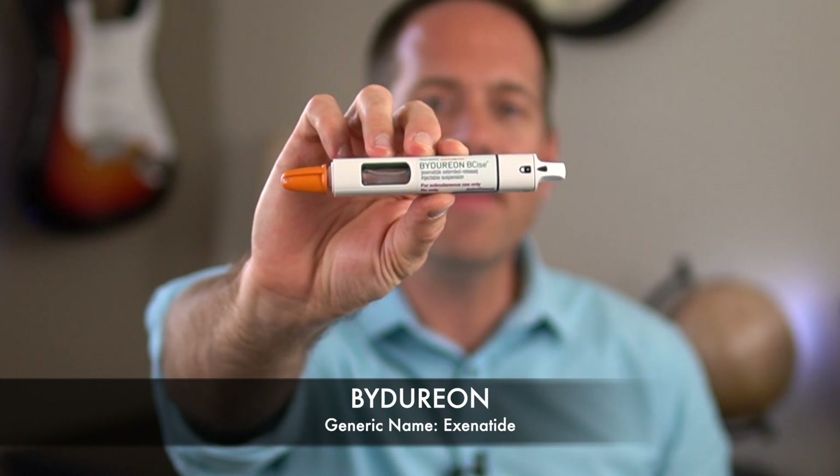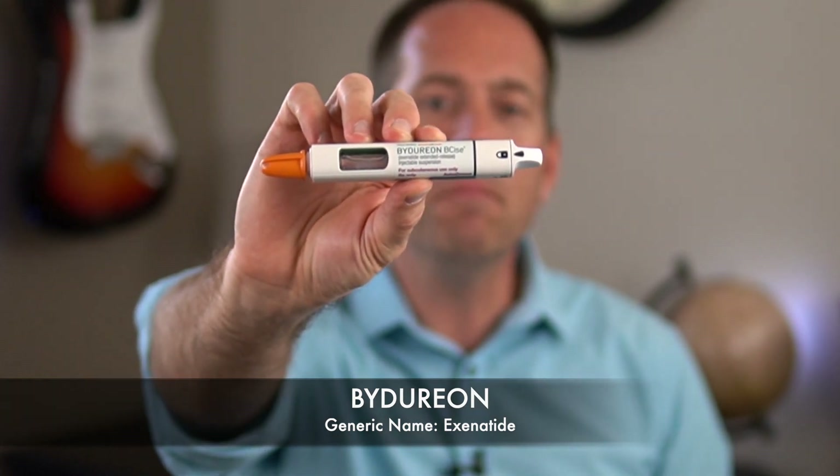Bydureon is the same medication as Byetta but in a form that is much more long-lasting and only has to be injected once a week. This was a real game changer — it was the first diabetes medication we ever had that didn't need to be taken every day, and it set a new standard for dosing. It did require mixing a powder with liquid and drawing it into a syringe at first, which was a bit of a process, but at least it was just once a week. Since then they've developed an injector pen, though it still needs to be shaken up before injecting.